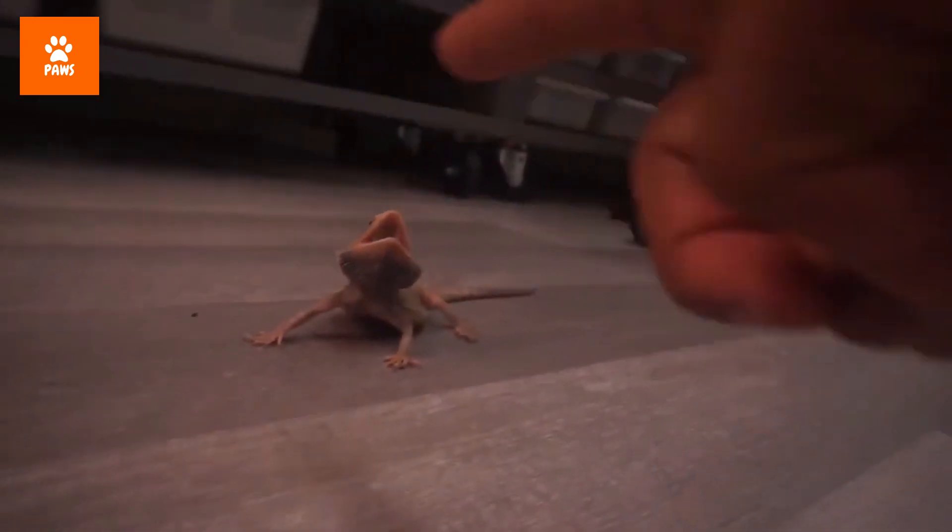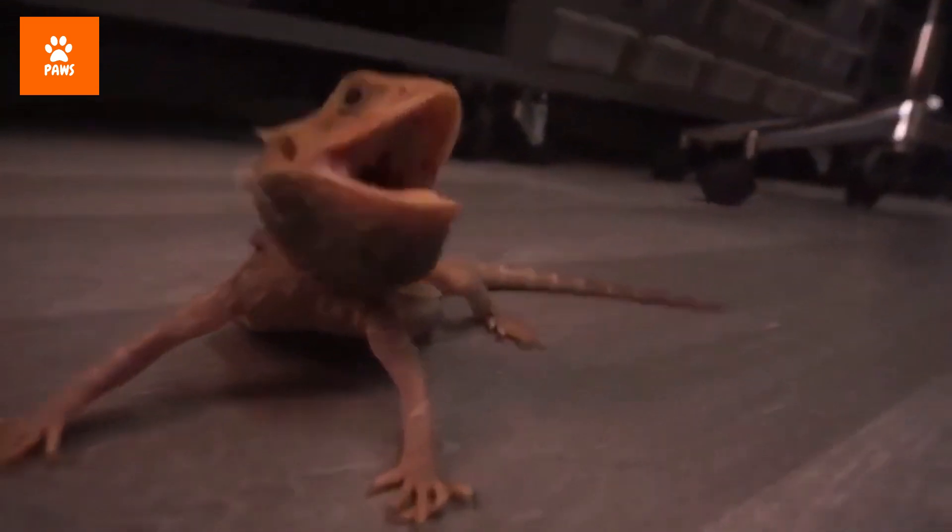It sounds crazy, but a bearded dragon is the easiest lizard to train to walk on a leash. It makes for great stimulation for them, plus the looks you'll get on your walks are always worth it.